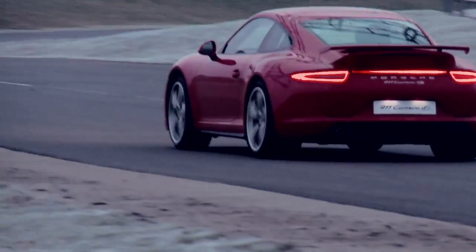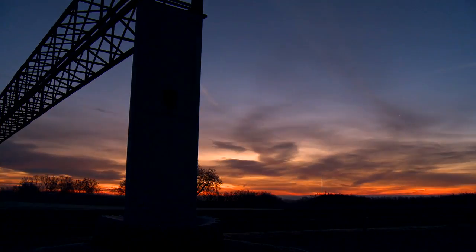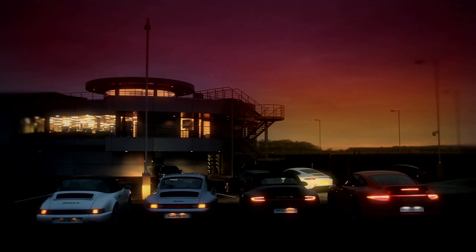This design feature, combined with the phenomenal traction generated by the four-wheel drive system and the 400 horsepower pumped out by the engine, really do make for two impressive red lines.